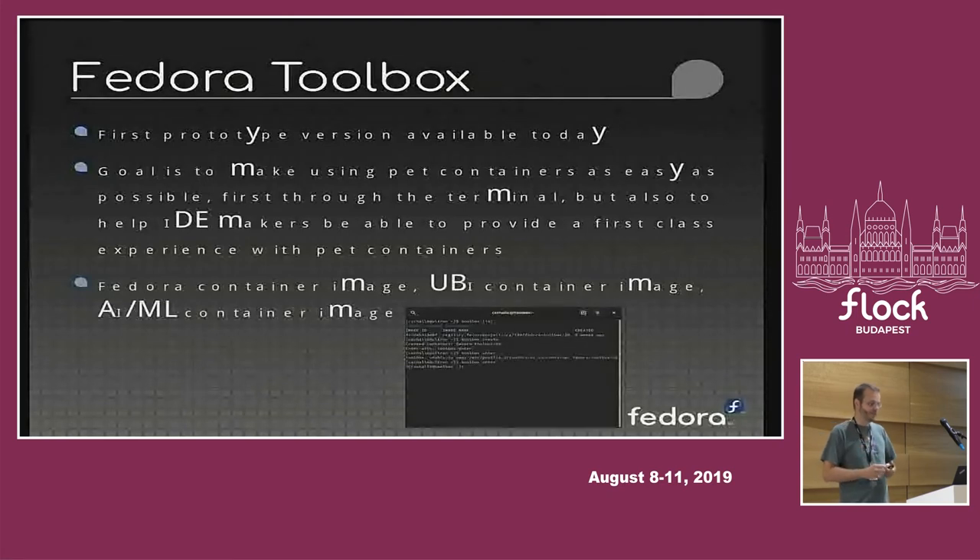Plans for Toolbox include making it easy to access a Fedora image, and also making available the UBI — the Universal Base Image — a RHEL-based container, so if you want to do development for deployment on RHEL you can pull that in and develop towards it. We're also working with the Red Hat team working on AI/ML to make a special container available easily that will provide all tools for AI/ML development like TensorFlow. Currently Toolbox is basically a big shell script, but we plan on rewriting it in Go and then extending functionality.